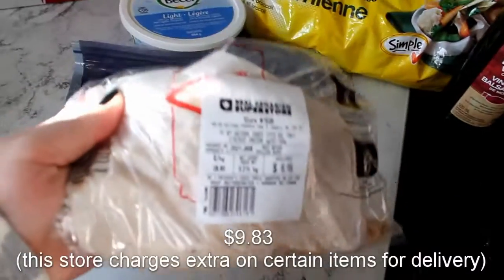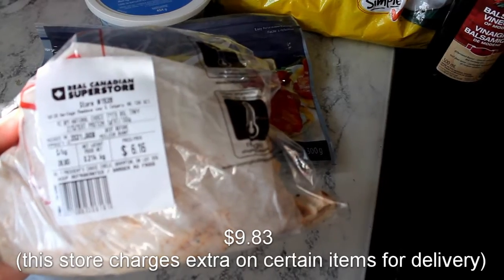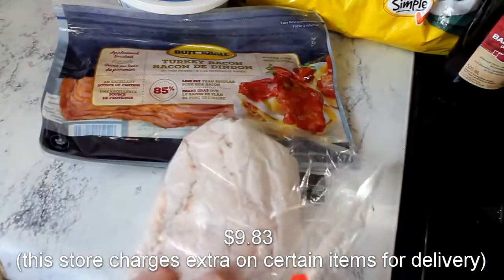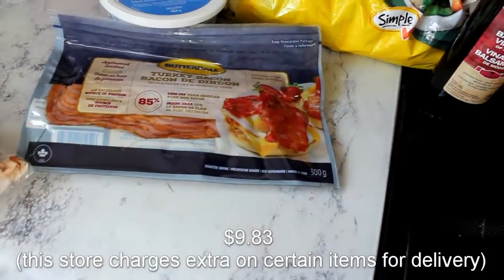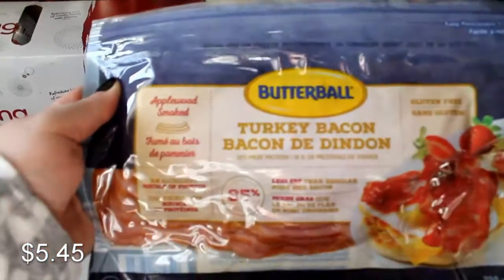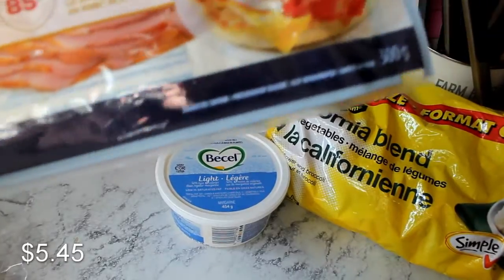I got a pack of deli meat — it's the tomato basil turkey. We're going ice fishing this weekend so I thought it'd be really easy to just throw some sandwiches together. This is my favorite turkey bacon, the Rations brand, applewood smoked. It's just really delicious — it feels and cooks up more like real bacon.